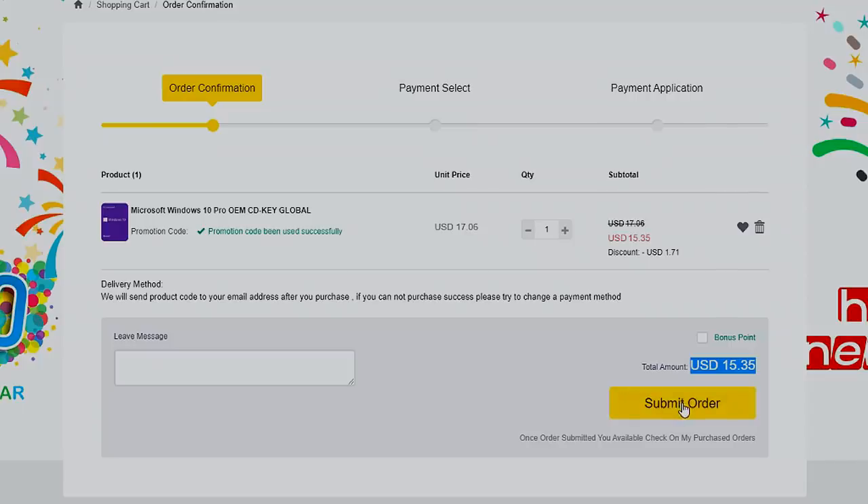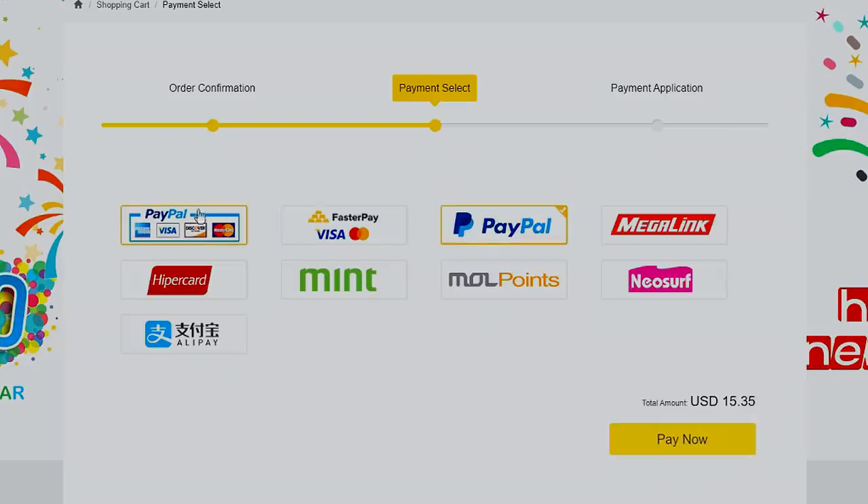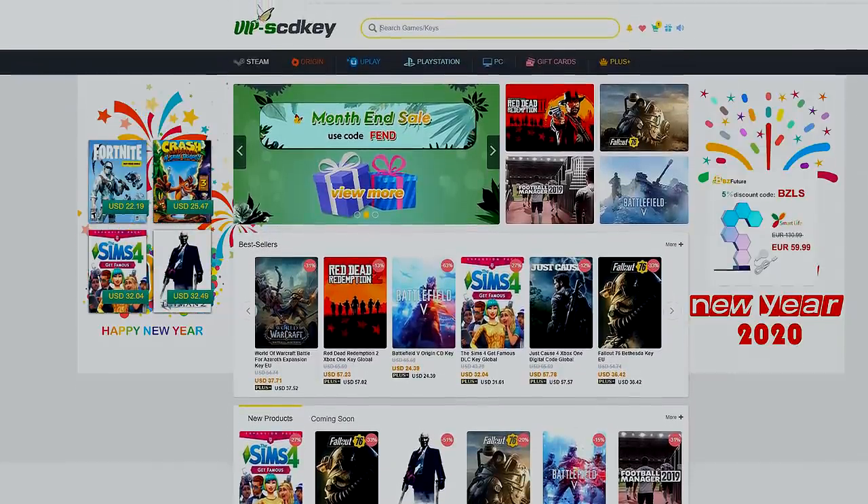Have your legit Windows 10 key license all set at a more affordable price. If you're in the Philippines, purchasing is very easy — you can use PayPal, Paymaya, or GCash. Visit scdkey.com now; I'll put the link in the video description below. Thank you, SCDKey.com, for sponsoring this video.